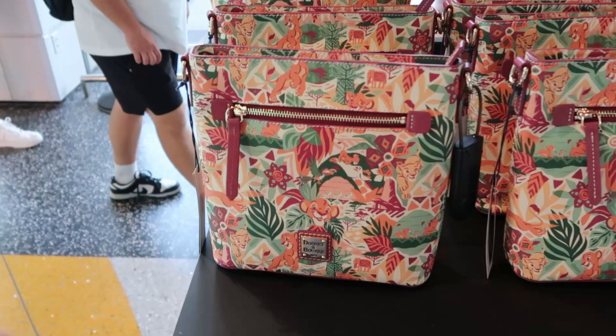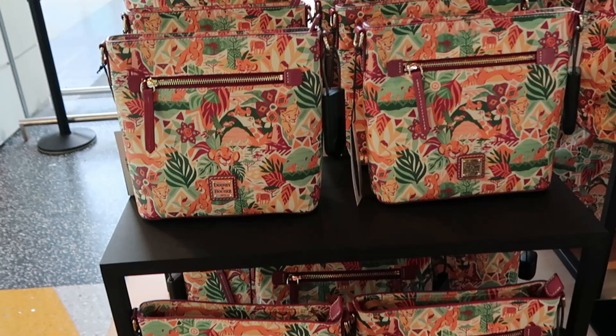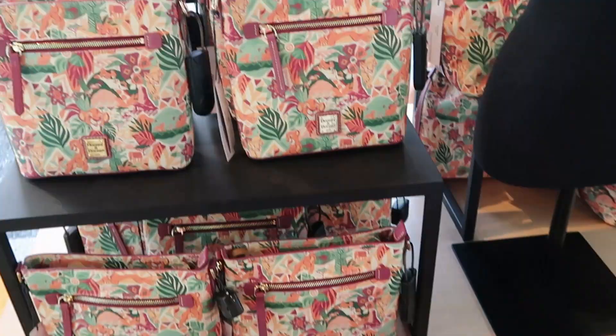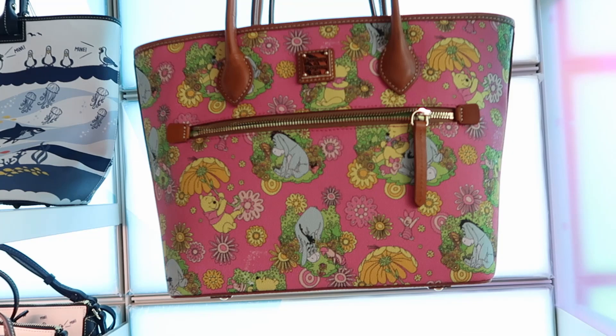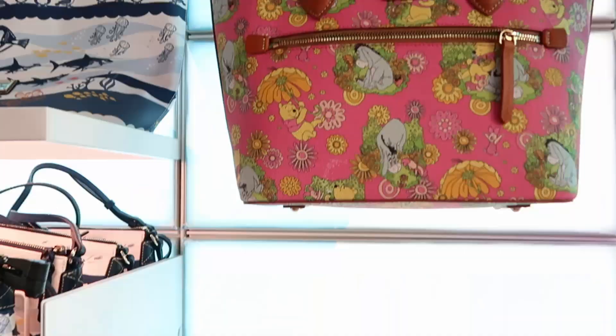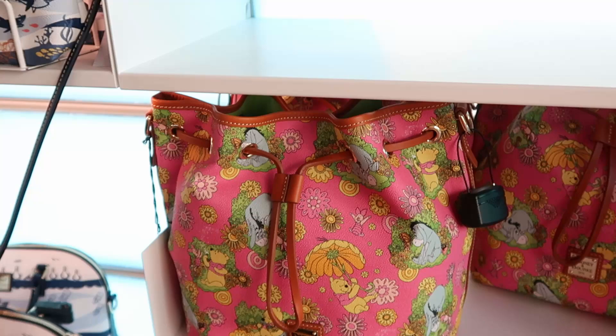They have brand new Dooney & Bourke bags. From The Lion King, a really cool crossbody is $248. There's also a taller one with large straps and a zipper compartment for $328, and one with a tie closure and leather accents. The Winnie the Pooh version features Pooh with a flower umbrella, Eeyore, and Piglet for $328 in multiple sizes. The Finding Nemo bag is perfect for the parks - lots of seagulls saying 'mine mine mine' just like on the ride - for $178.